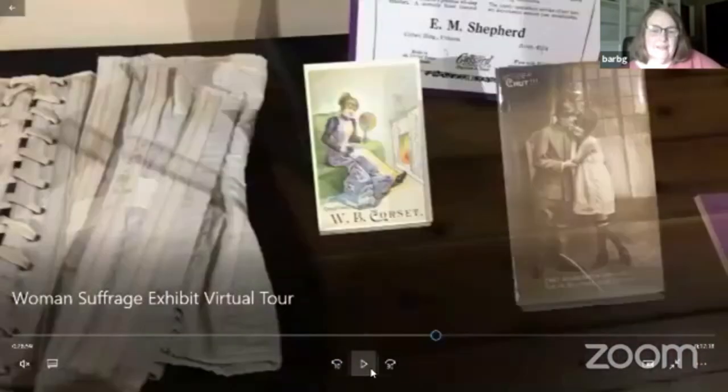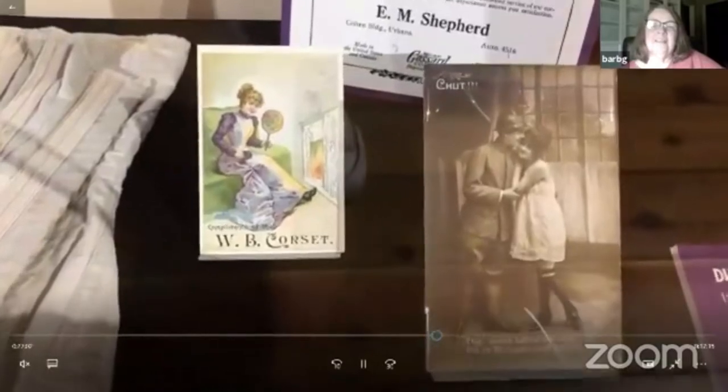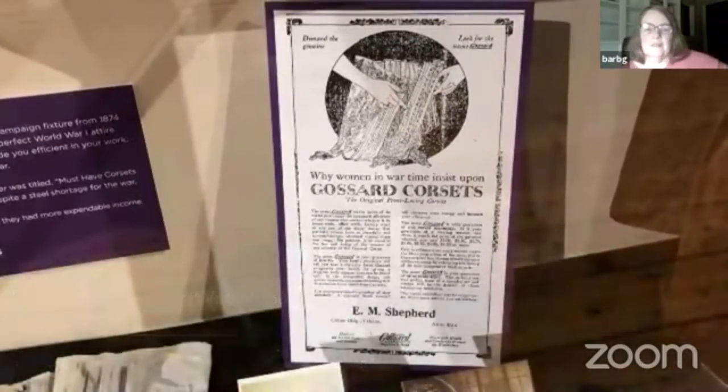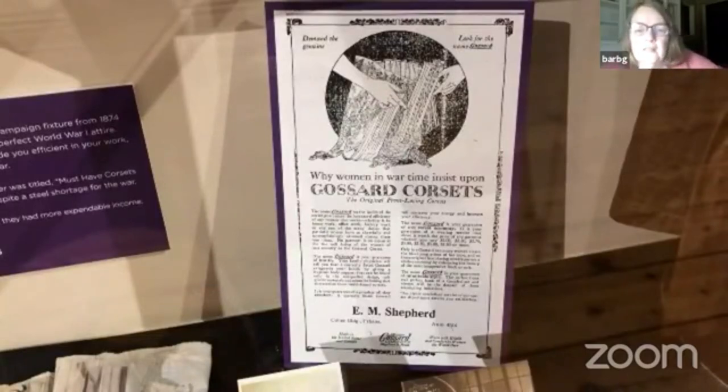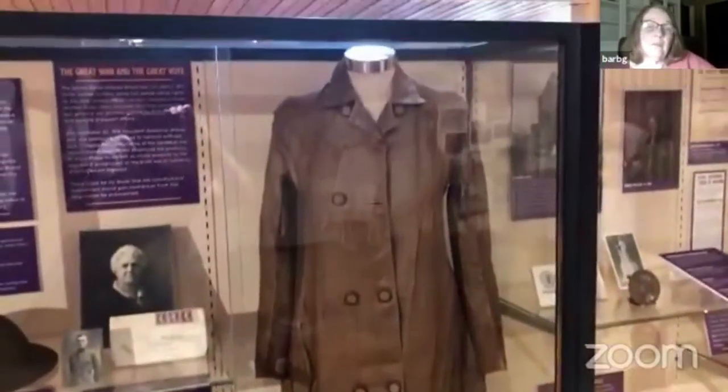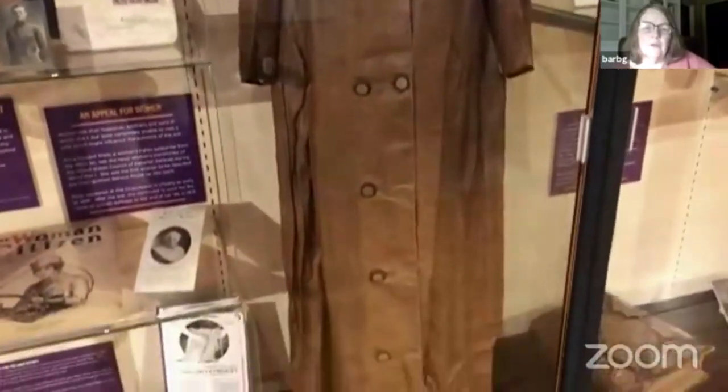If we pan up to this corset ad, it was sold at Robeson's. It says 'Why women in wartime insist on corsets' — the idea was that you would be more efficient at your work if you had a well-fitting corset. I thought that was a great commentary on where the culture was at the time. And if women were driving in the war — that was a newfound freedom for women too, that they could drive — they would wear a duster like this. We thought that was a beautiful duster.